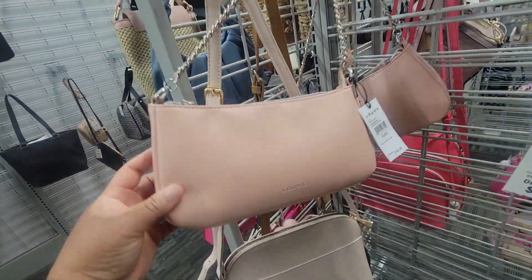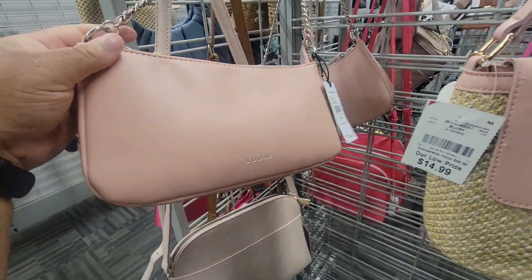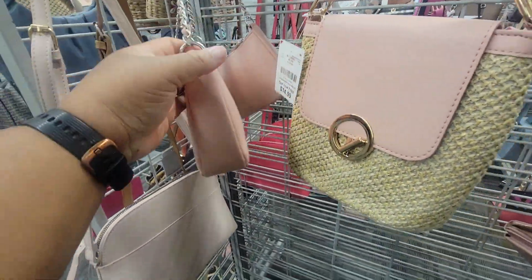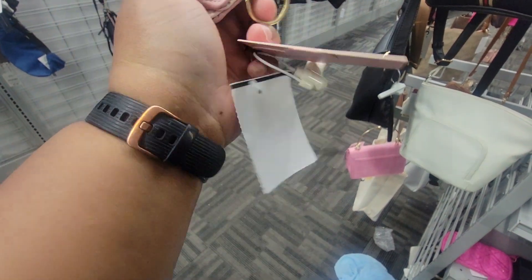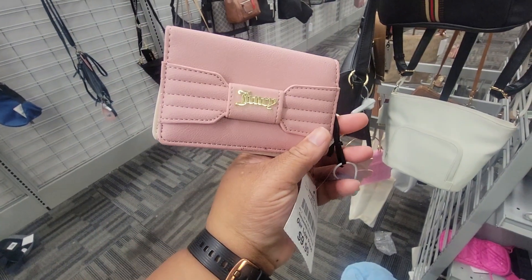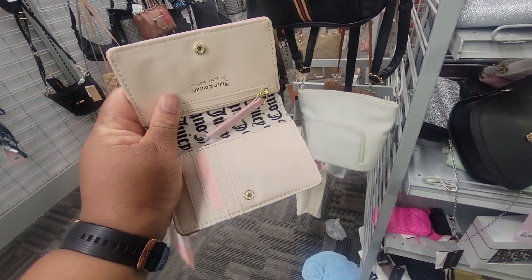Eight dollars, eight bucks. Pretty Bold Flap Card Case, ten dollars, just like that.